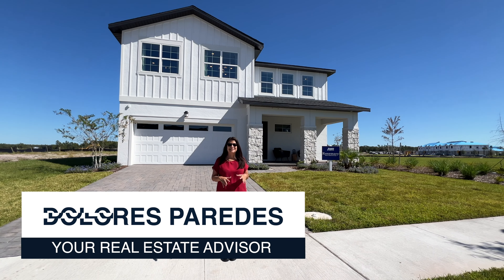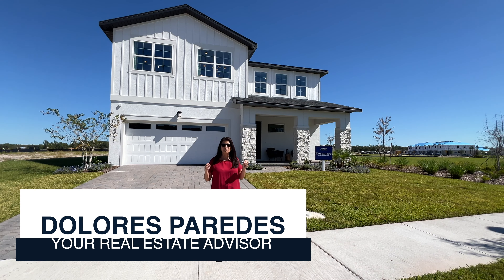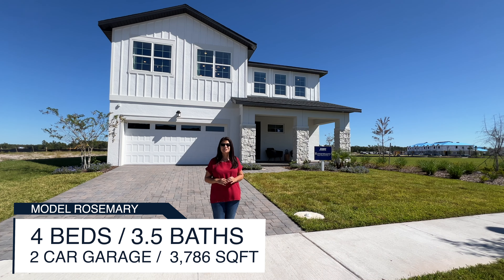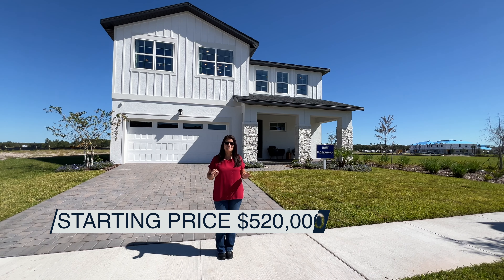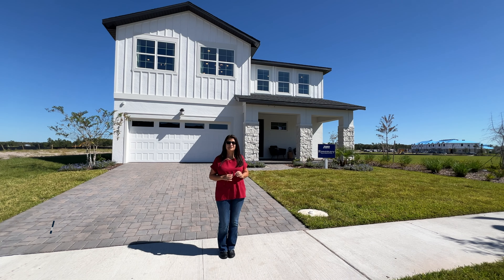Hi everyone, my name is Dolores and today I am in the area of St. Cloud. I'm gonna go ahead and show you this beautiful model home behind me called the Rosemary. It's four bedrooms, three and a half bathrooms, two-car garage. It comes with a loft. The square footage of this home is 3,786 square feet. The base price of this particular model home starts in the $520s and that's included with a lot.